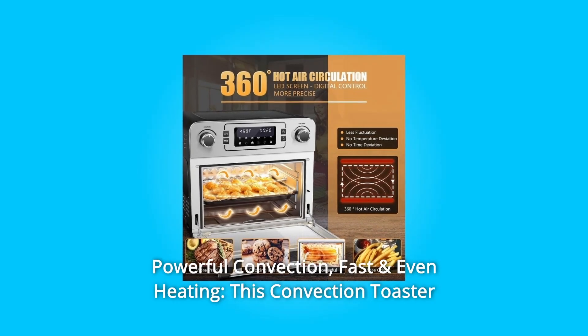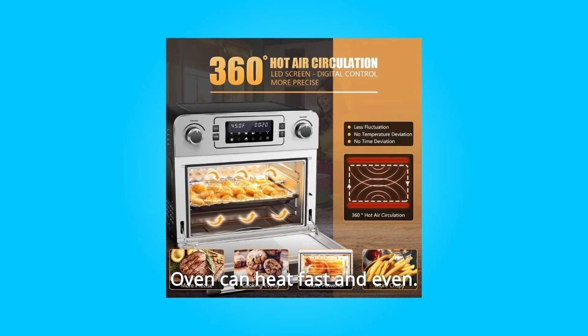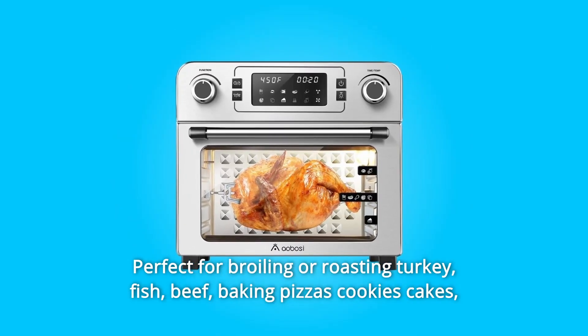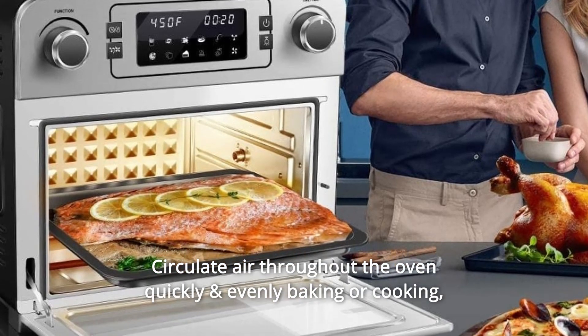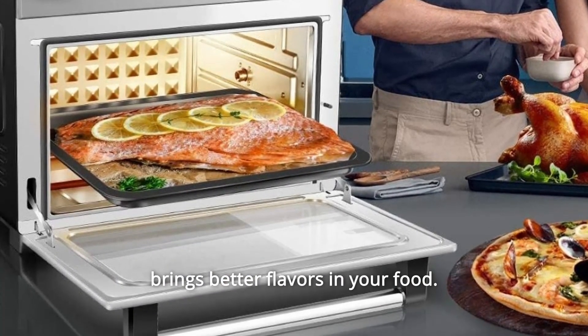Number 7: Powerful Convection — Fast and Even Heating. This convection toaster oven heats fast and evenly, perfect for broiling or roasting turkey, fish, beef, baking pizzas, cookies, and cakes, toasting bread, and reheating food. It circulates air throughout the oven quickly for even baking or cooking, bringing better flavors to your food.